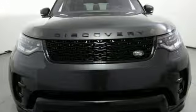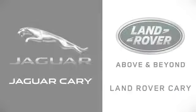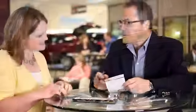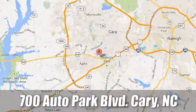The time is now — see it for yourself today. At Jaguar Land Rover Cary, our certified sales professionals are the most highly trained service technicians in the industry. We're conveniently located at 700 Auto Park Boulevard.